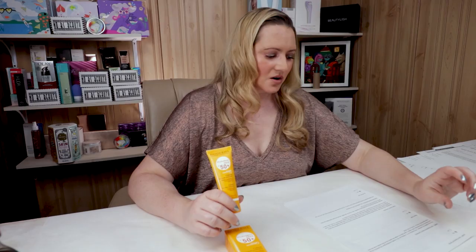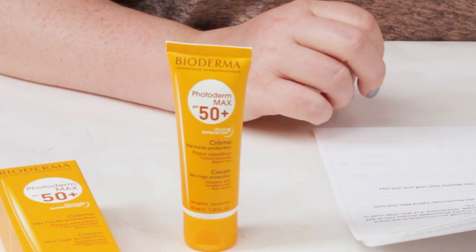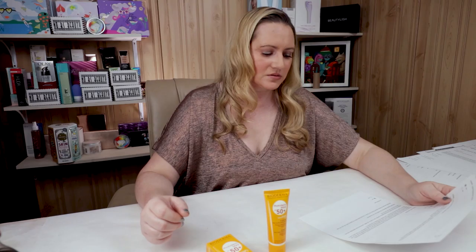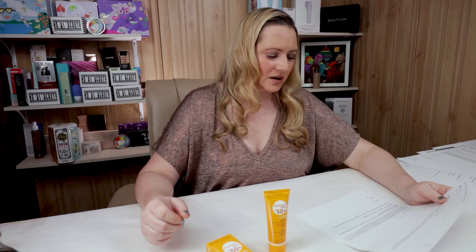The filters used include Uvenil N539, also known as octocrylene — an oil-soluble chemical sunscreen agent protecting in the UVB range and somewhat in the UVA range. It also helps avobenzone be more stable, though it's one that people commonly report allergies to, so keep that in mind. Then we've got Tinosorb-M, a hybrid filter that both reflects and absorbs UVB and UVA rays. Then avobenzone — the UVA ray absorber — and Tinosorb-S, a very photostable filter which absorbs both UVB and UVA rays. A pretty impressive lineup of filters.